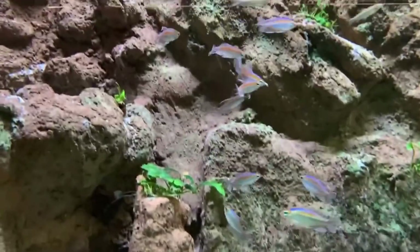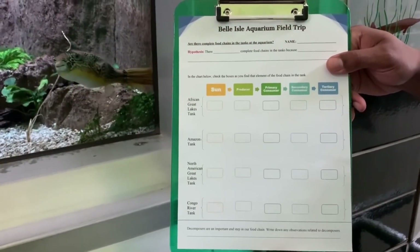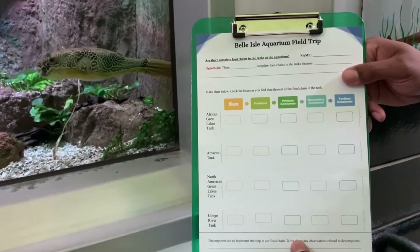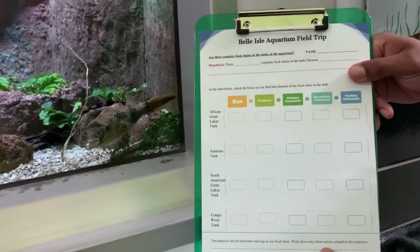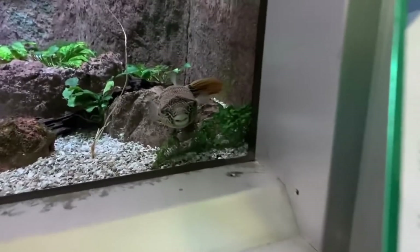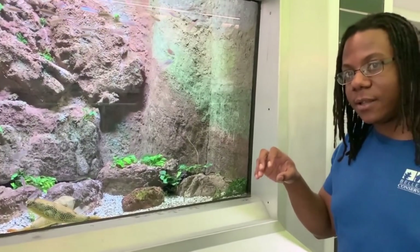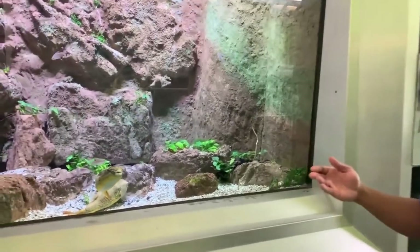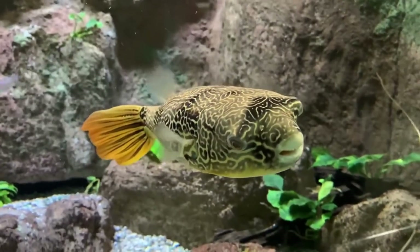What you may have found from the information above is that the tetras are in fact omnivorous, meaning they can both eat plants and other living organisms. On the Congo River tank — did we see evidence of the sun? Good. Did we see evidence of producers? Good. What about primary consumers — did we see anything eating the algae or nibbling it off the rocks? Good. What about secondary consumers? The umbu pufferfish has beak-like teeth in order to crush shells, mollusks, and other shell-like organisms that live on the bottom of our freshwater systems. It is a secondary consumer because it not only eats these living organisms, but it also puffs up as a defense mechanism to tertiary consumers.